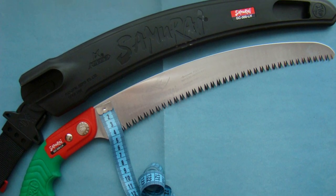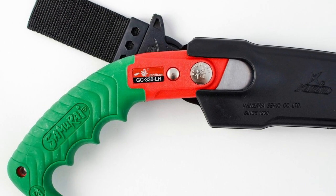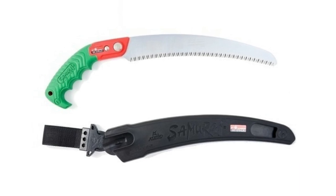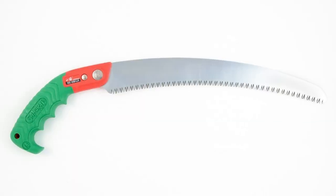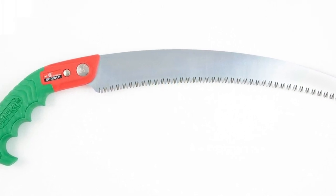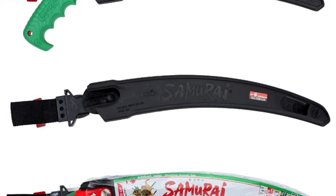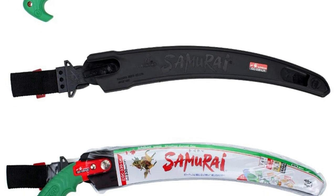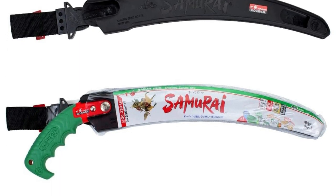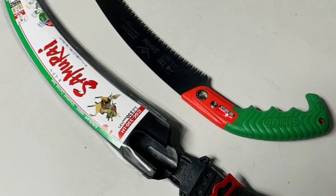The handle of the Samurai Ichiban GC330LH is ergonomically designed, providing a comfortable and secure grip even when your hands are sweaty. The left-handed design makes it a great option for lefties or anyone looking for a more ergonomic saw. The blade lock is easy to latch, helping to prevent injury. The blade is made of high-quality steel known for its exceptional hardness and durability, making it a long-lasting tool. With up to 7 teeth per inch, it provides more opportunities to cut through wood limbs on crosscut. It also comes with a scabbard and belt loop for safe and convenient storage.